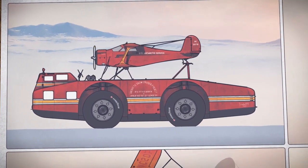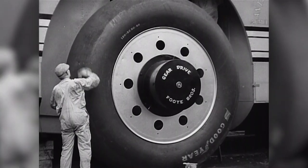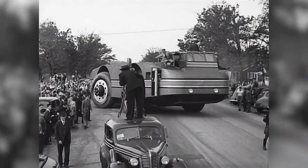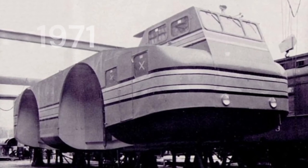If you're interested in learning more about the Antarctic Snow Cruiser, there are many resources available online, including books, articles, and documentaries. You can also visit the vehicle itself at the Museum of Science and Industry in Chicago, where it has been on display since 1971.